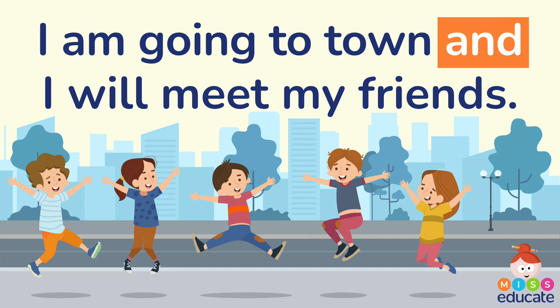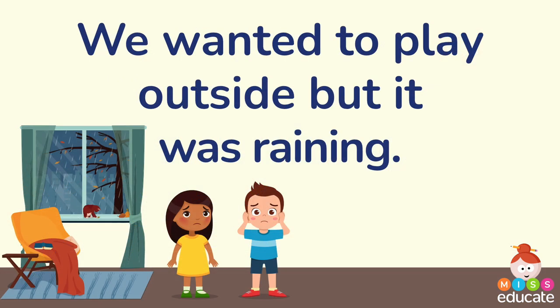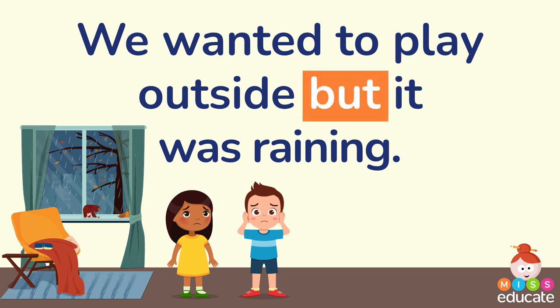Let's look at the next sentence: We wanted to play outside but it was raining. Our coordinating conjunction in that sentence is 'but.' Our two main clauses are 'we wanted to play outside' and 'it was raining,' both connected by that conjunction 'but.'